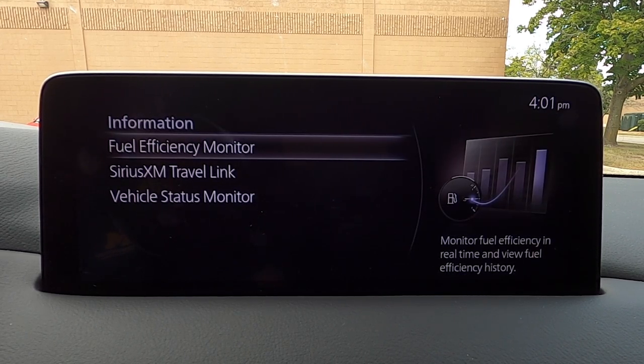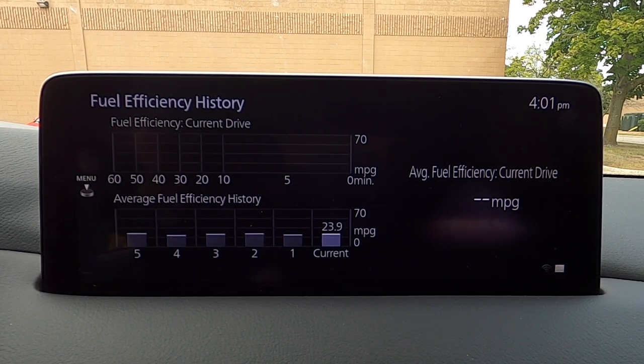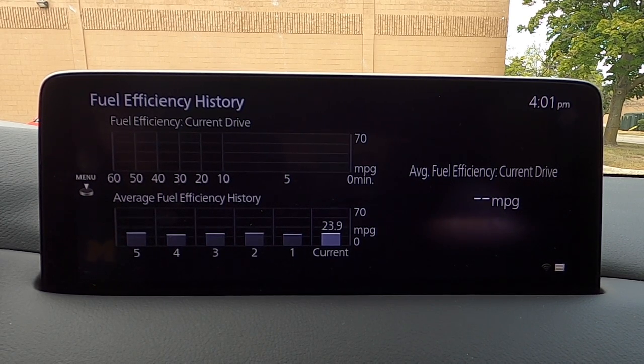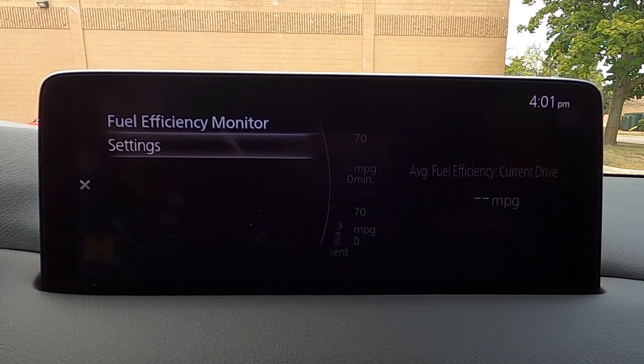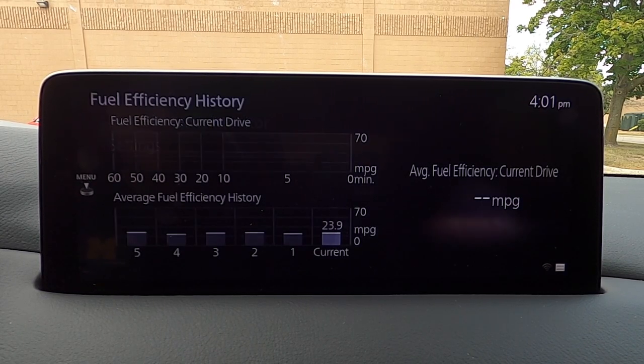At the top we have our information screen. In this, you can monitor fuel economy — as you can see, we've been averaging about 24 mpg. You can go into settings for that and reset it that way.